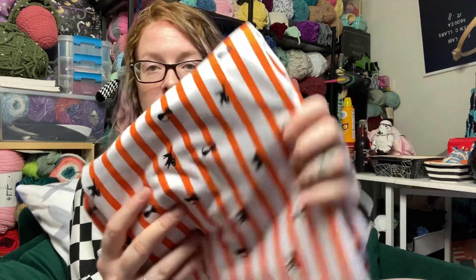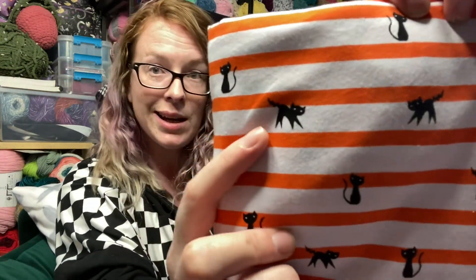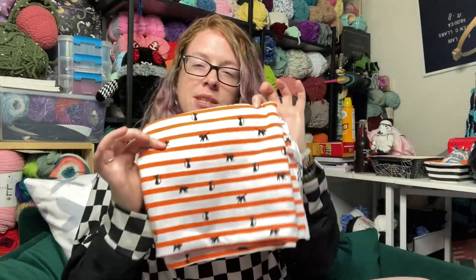I did pick up some new fabrics for items for my shows. This one is a knit — it's just a white and orange stripe with these little tiny Kit Kats. This one's not for shows, this one is for me. I think this is going to be the sleeves on another one of these hoodies, though I think white stripes might be a little much.